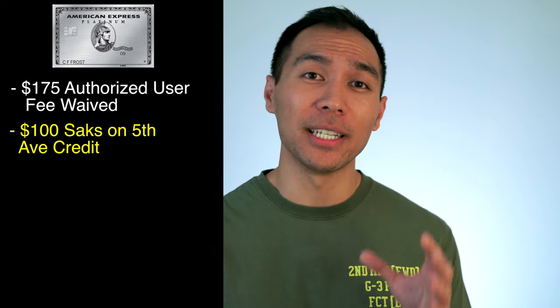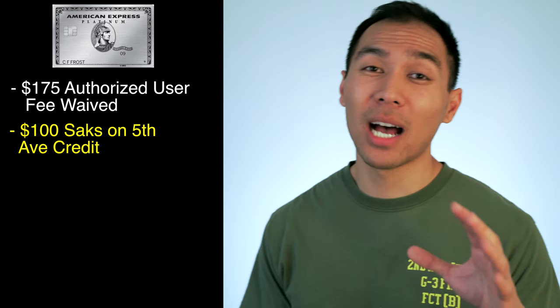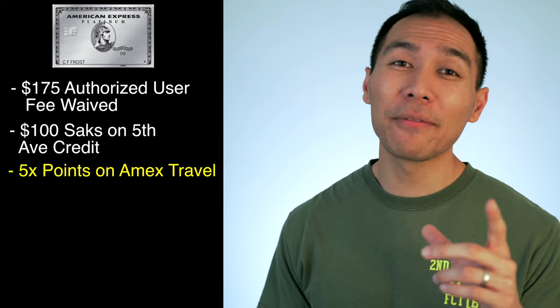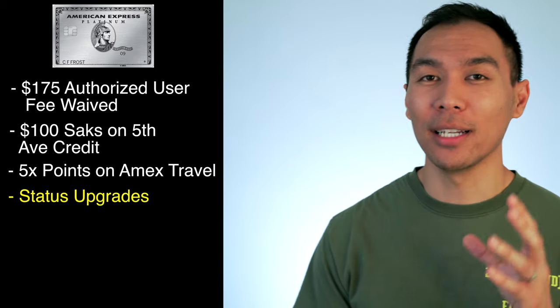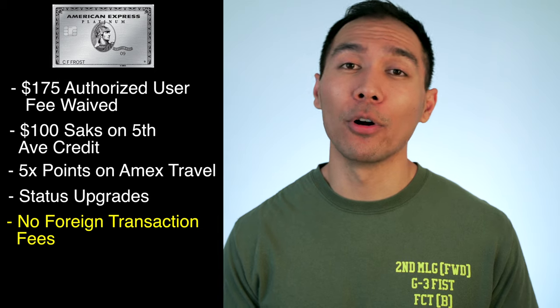You also get up to $100 in statement credits annually for purchases at Saks Fifth Avenue or Saks.com on your Platinum Card — $50 in the first six months and $50 in the second half. On top of all these statement credits, they also offer a reward point system. You earn five times the points when booking hotels or flights through Amex Travel. You also get automatic SPG Gold Elite and Hilton Honors Gold status, plus no foreign transaction fees.